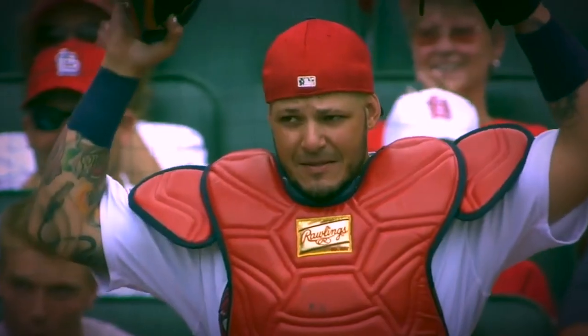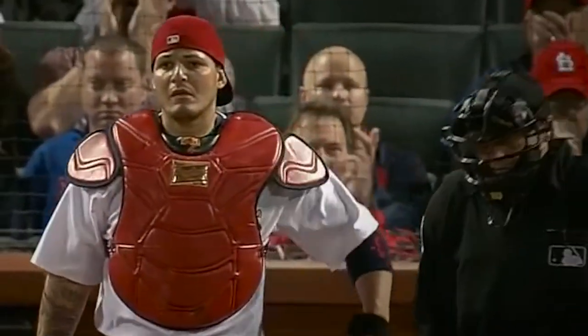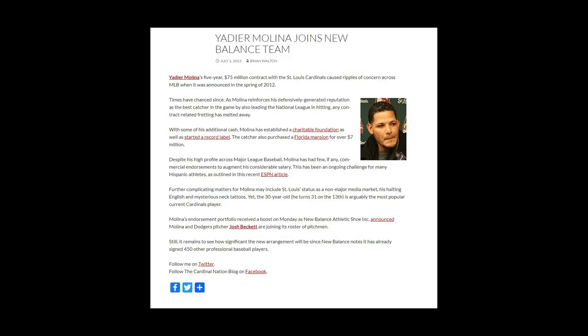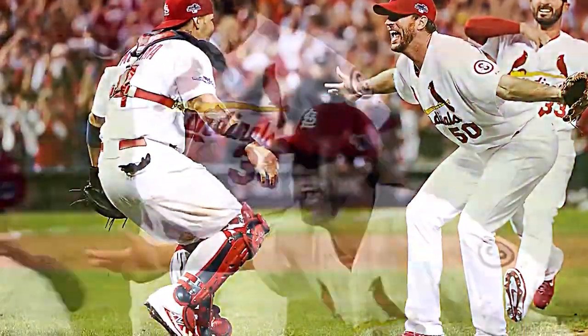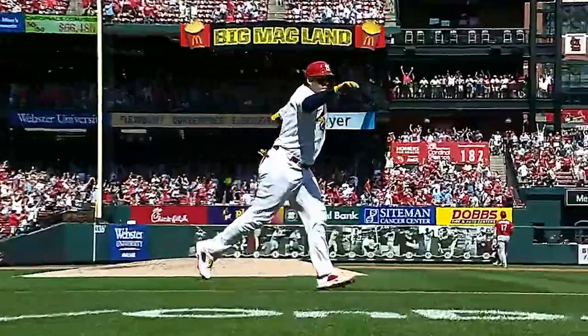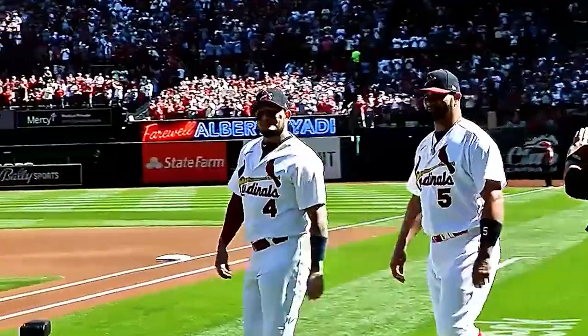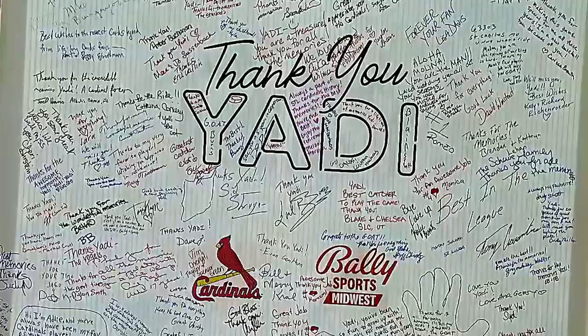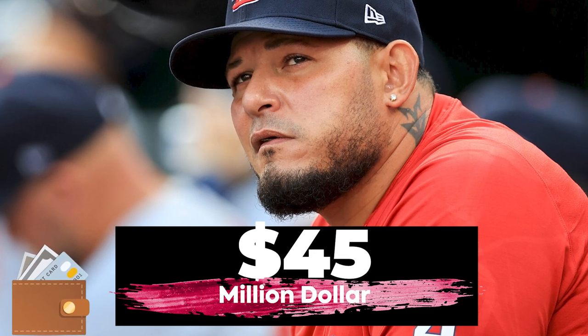Why would he even worry? Throughout his 19 years in the MLB, spent fully dedicated to the St. Louis Cardinals, he enjoyed nearly $200 million in salary earnings alone. He also collected endorsement deals with brands like M4, New Balance, and T-Mobile. The exact amounts he earned from these deals are not exactly known, but they're sure to be huge. According to multiple sources, he has a net worth of $45 million at the time of his retirement.